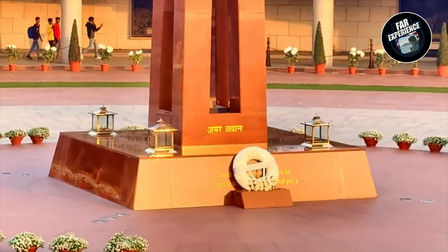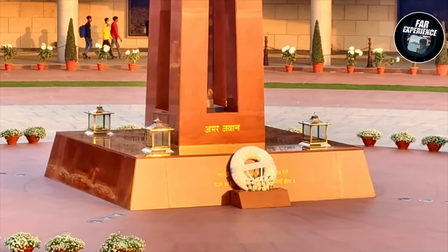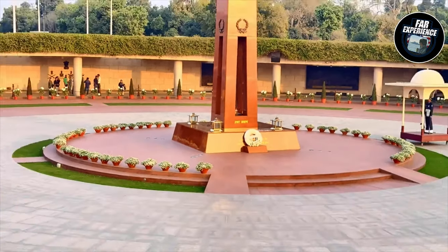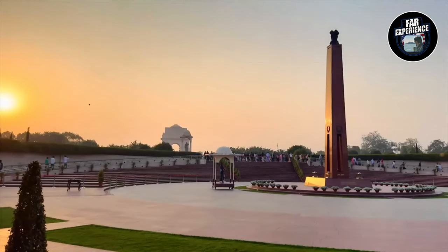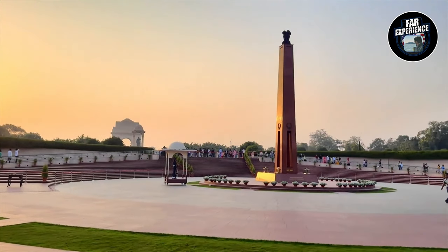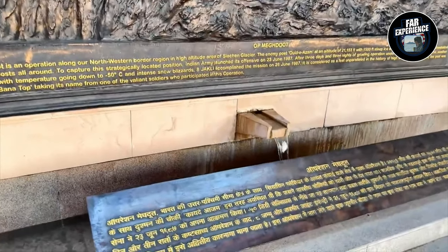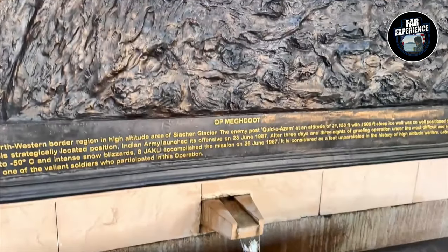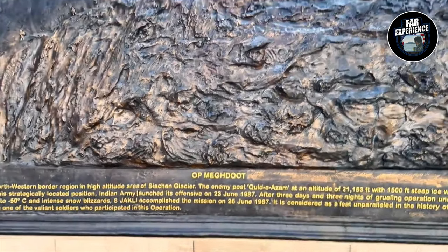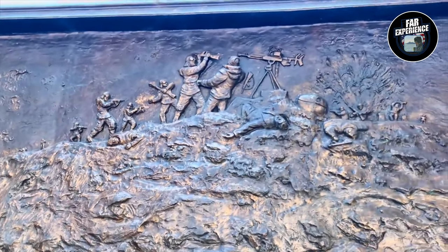This is actually a flame called the Flame of the Immortal Soldiers. It's a structure of black marble and it was erected to commemorate Indian soldiers who died in the liberation of Bangladesh in 1971. It was inaugurated around January 26th, 1972.